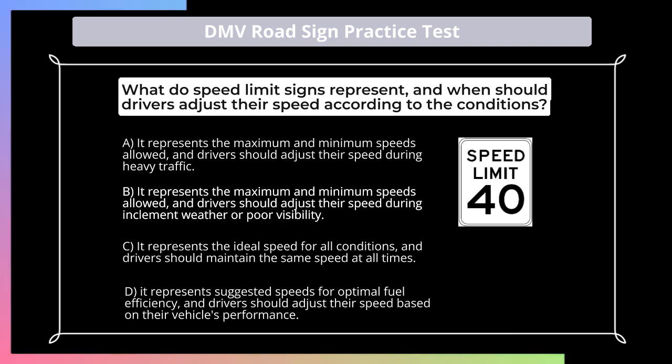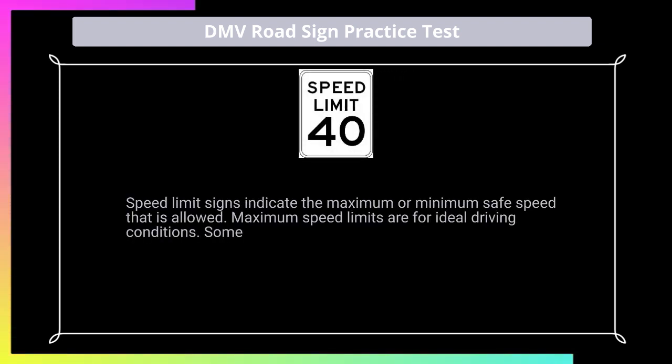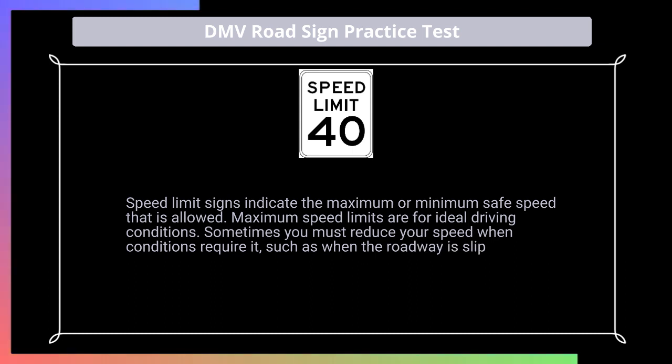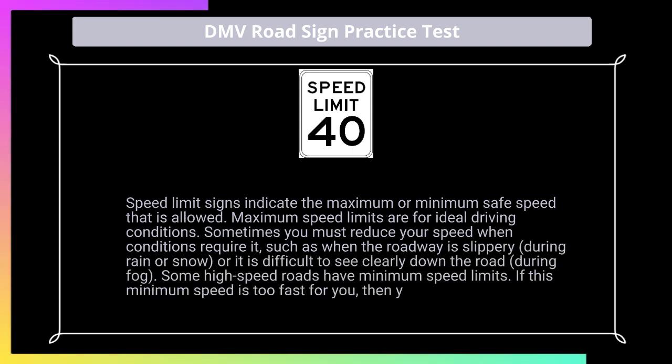Answer: B. Speed limit signs indicate the maximum or minimum safe speed that is allowed. Maximum speed limits are for ideal driving conditions. Sometimes you must reduce your speed when conditions require it, such as when the roadway is slippery, during rain or snow, or it is difficult to see clearly down the road during fog. Some high-speed roads have minimum speed limits. If this minimum speed is too fast for you, then you should use another route.